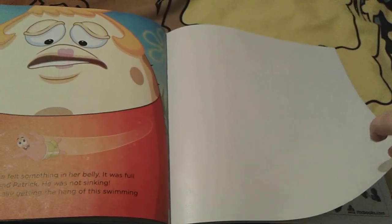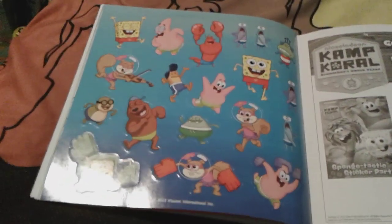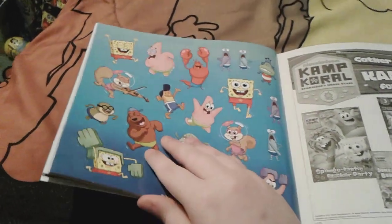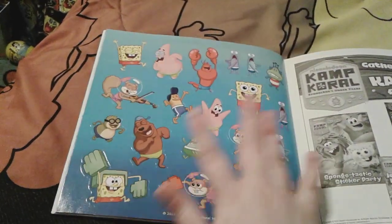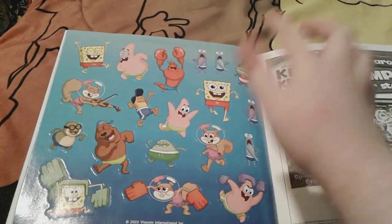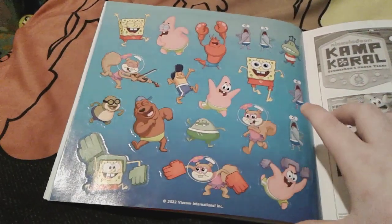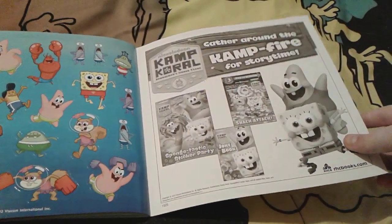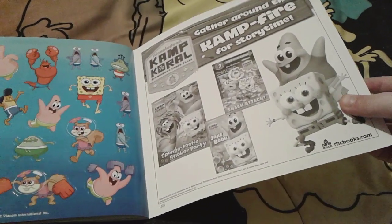That's pretty much all for this book, and here are the rest of the stickers. Some of them are exactly the same as the previous ones but these ones are very very super cute — I love how shiny they are. And then here is an advertisement for some other Camp Coral books.